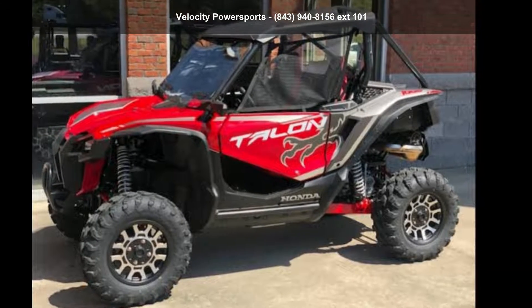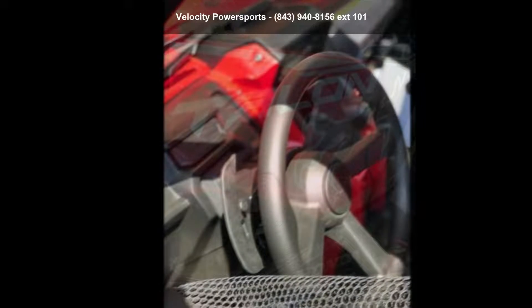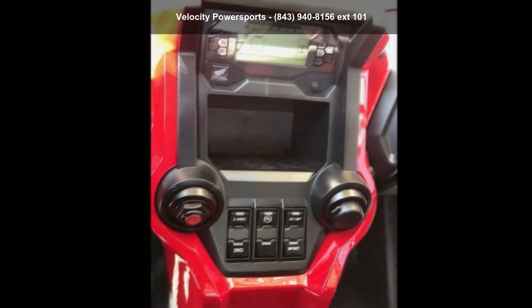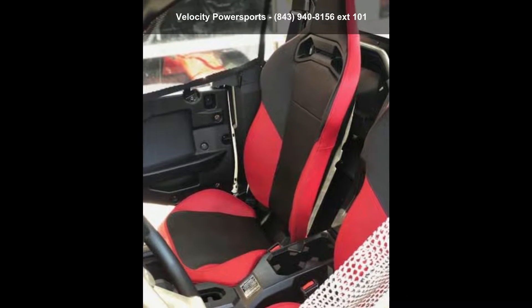Presenting the Honda 2019 Talon 1000X. ATVs are built to make your life easier, whether for working hard or playing hard. This unit is priced just right and comes equipped with many desirable features. For more details on this unit's features and options, follow the link in the description below.